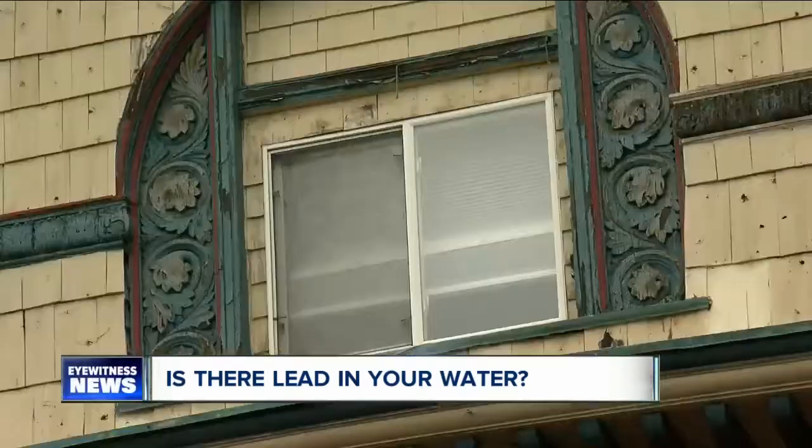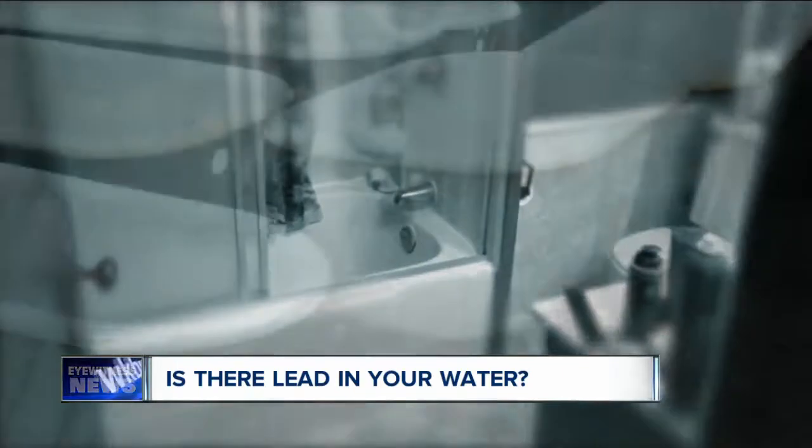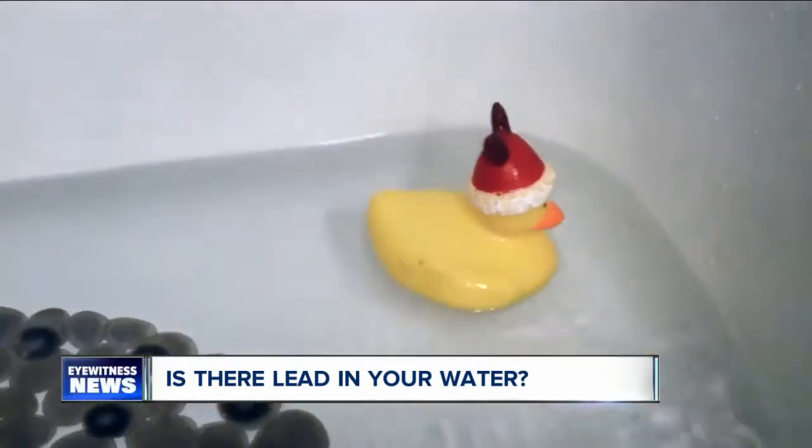In houses built prior to 1978, lead was heavily used, especially in bathrooms. Old clawfoot bathtubs are now becoming popular for remodeling, but unless they are resurfaced, the old tubs can leach lead into bathwater, allowing children to splash it into their mouths.